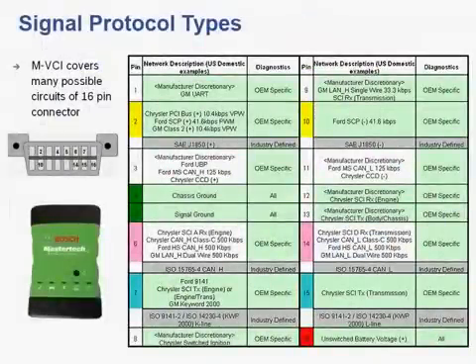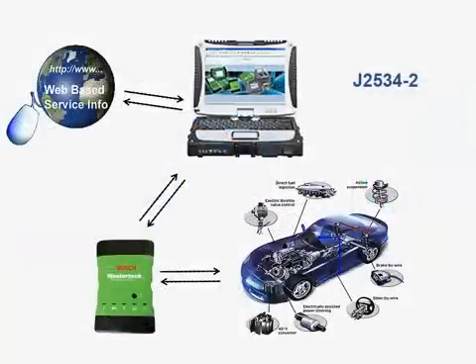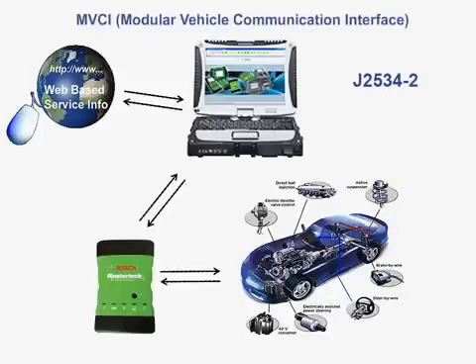The MasterTech VCI sets the new benchmark for OBD-II communications. With no special keys or adapters required, the MasterTech VCI is designed to talk to all modern vehicle protocols, with special emphasis on the high-speed, medium-speed, and single-wire CAN networks being phased in on new vehicles. In addition, the MasterTech VCI is the first scan tool in the automotive aftermarket to be J2534-2 compliant, and also supports the upcoming MVCI architecture, which utilizes the new DPDU API standard.